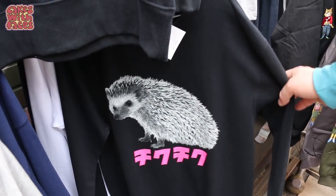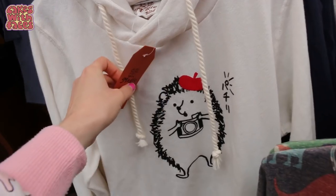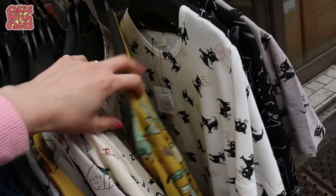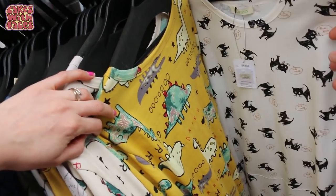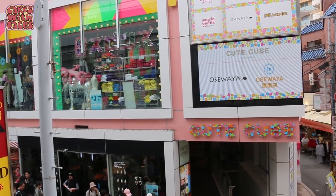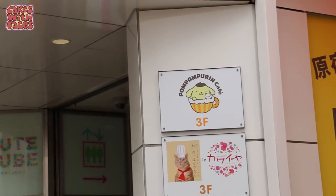Hedgehogs are going to be a trend — I hope so! And another one. We've got lots more sushi, and cats — sushi cats and dinosaurs. This here is Cute Cube, which is a building with several shops inside. They've got the Pompom Purin Cafe.